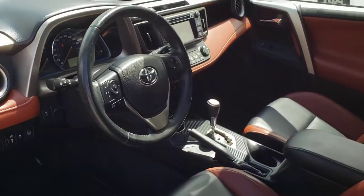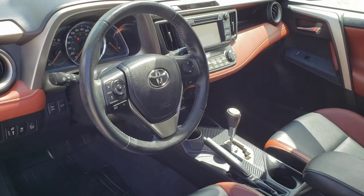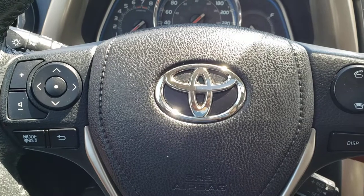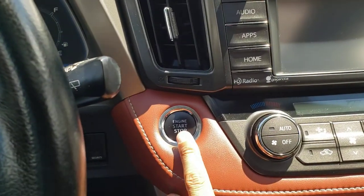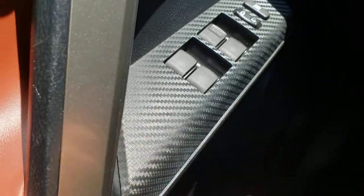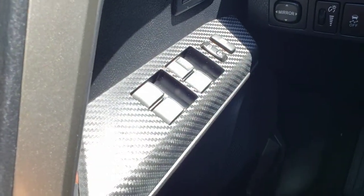So let's go ahead and hop inside, fire this vehicle up, and get started with all the bells and whistles. The features inside this fully loaded RAV4 start with the push button ignition — simply put your foot on the brake and push the button to start the vehicle as long as the key is inside. Over on the driver's side door panel you've got more of that gorgeous brown leather as well as this carbon fiber-esque trim that houses the controls for your power windows and locks.